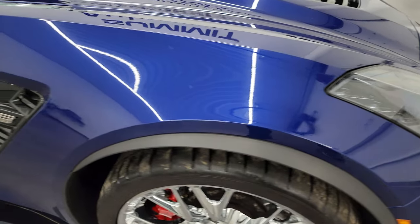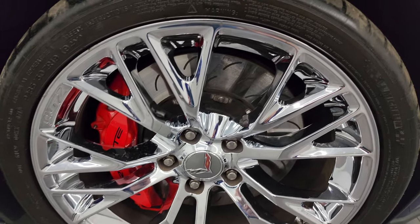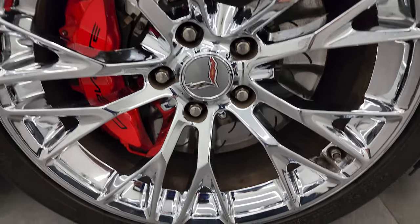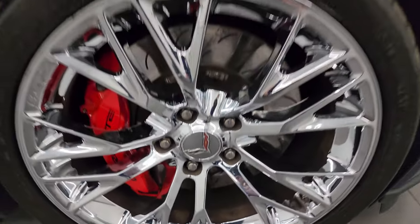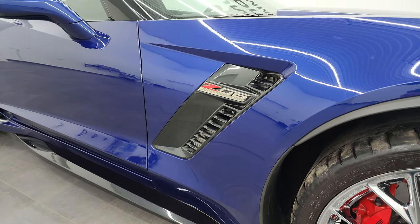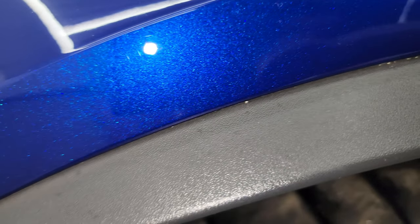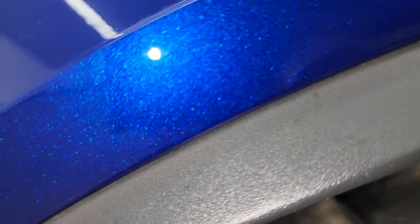The passenger side front fender has no scuffs or scrapes. The passenger side front wheel is in excellent condition. Let's check out that Admiral Blue — it's definitely got a little bit of metal flake to it. Look at that color — it's pretty sweet.